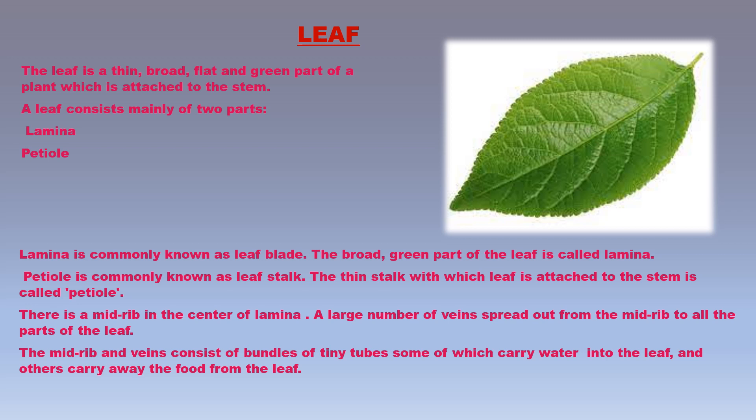There are minute pores on the surface of a leaf called stomata, which are too small to see with the naked eye. Stomata allow gases to move in and out of the leaf and allow excess water vapor to go out. Leaves contain a green-colored pigment called chlorophyll, which gives leaves their green color and can absorb energy from sunlight. Leaves make food for the plant by photosynthesis, get rid of excess water through transpiration, and carry out the process of respiration in the plant.